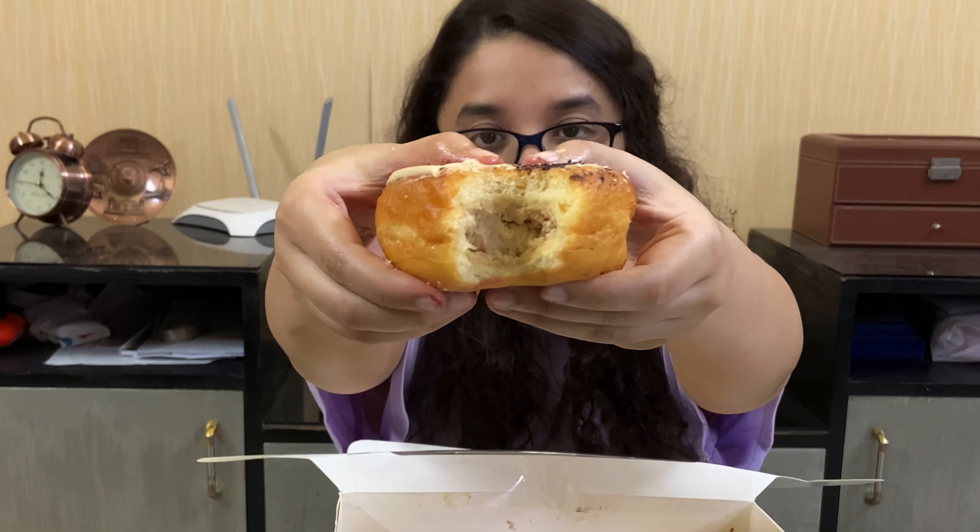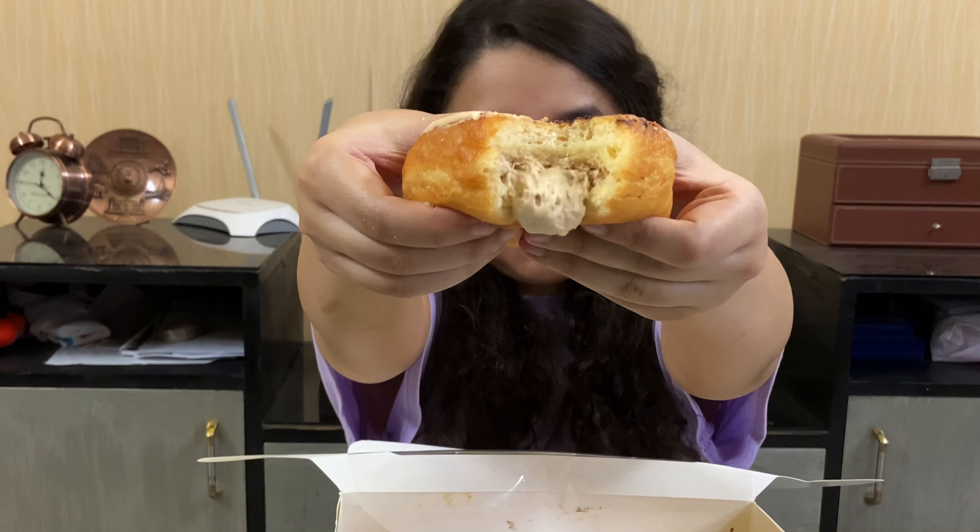Next we're gonna try the chocolate glazed — it's shiny, it's pretty, very very shiny. The chocolate glazed donut from Mystic Morsel... the glaze tastes like Hershey's chocolate syrup, and not in a good way. Probably one of the least liked — I was going to say the worst, but yeah.